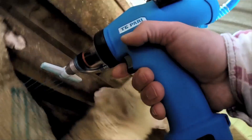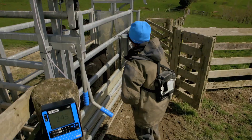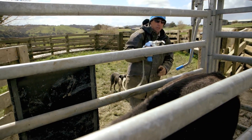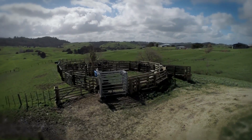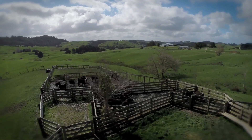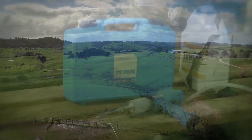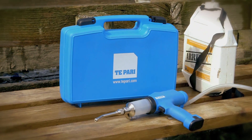The most noticeable feature on both models is that they're light and fit easily into your hand. This significantly reduces hand stress, meaning you can get through bigger mobs more easily. Once you've tried the Te Pari Revolution drench gun, like many farmers across the country that have already tested it, you'll want to get your hands on this ground-breaking technology.